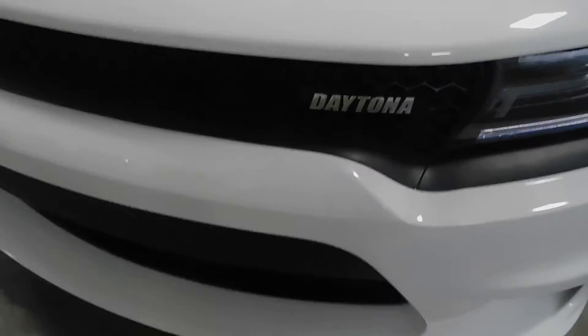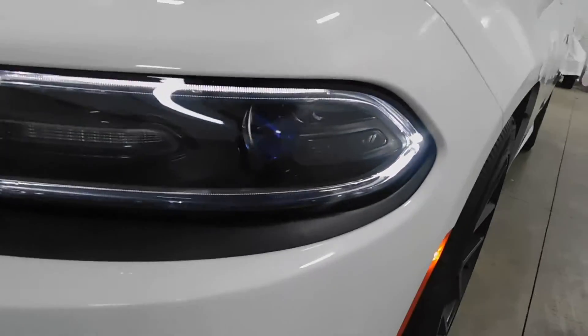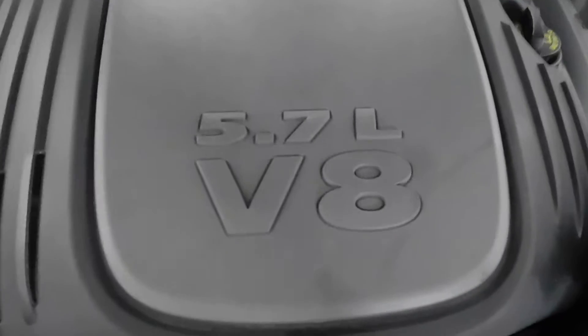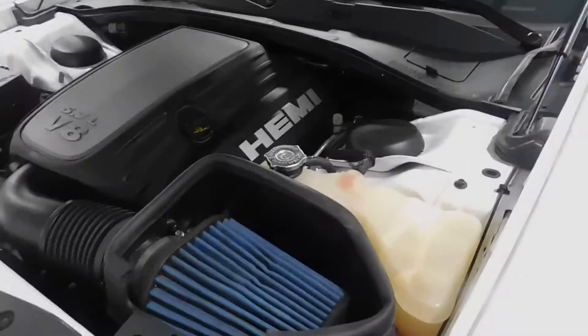It is the RT Daytona, as you can see right there. Headlights are on slightly — very nice headlights, grille looks great. 5.7 liter V8 Hemi engine, as you can see, and it is very clean underneath this hood here.